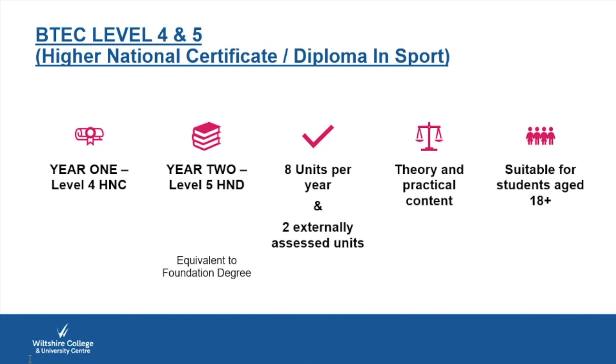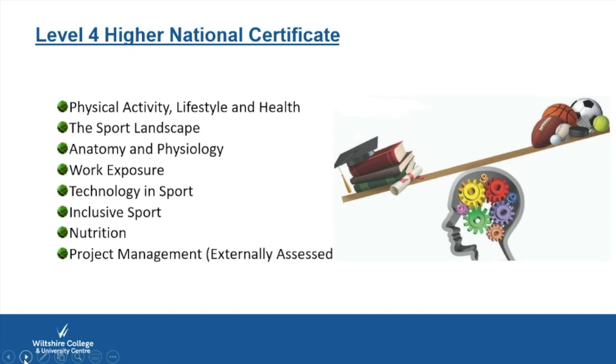In the first year you'd have one externally assessed unit, and in the second year another. There's a mix of theory and practical content, and the course is suitable for students aged 18 and above. The externally assessed unit in year one is the Project Management unit, which starts halfway through the first semester and runs through to the end of the first year — a large project encompassing everything you learn across all units.